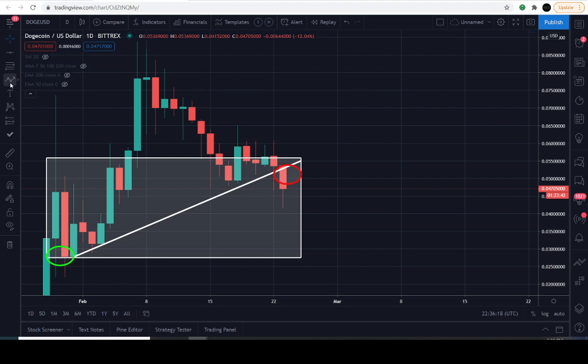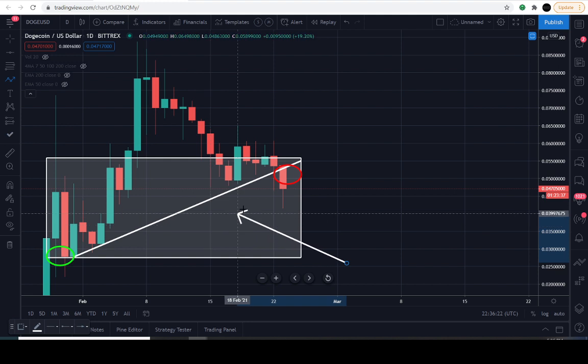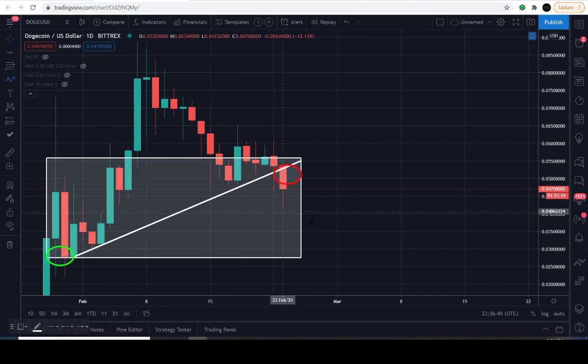Since this daily candle is closing below this ascending trend line — and I'll note I'm not personally invested in Dogecoin — this Dogecoin daily candle appears to want to close below what I'll call the financial support line. Every time the cryptocurrency value comes down to this line it finds financial support, so it appears that the market is losing this ascending financial support line, which is represented at this red circle.